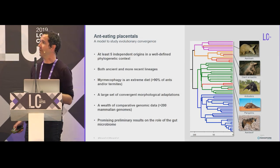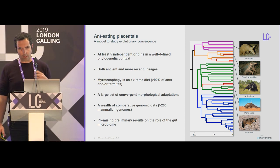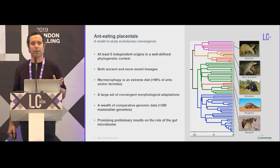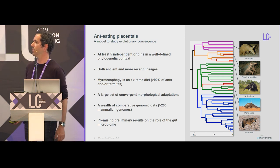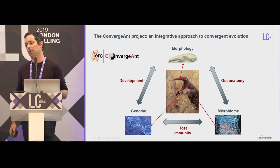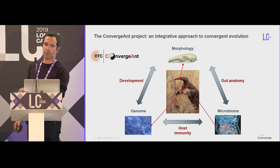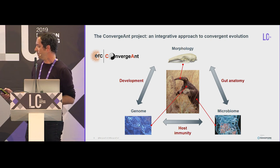Myrmecophogy is a very extreme diet, and it has led to a large set of convergent morphological adaptations in these animals. In mammals, we have a wealth of comparative genomic data with more than 300 genomes available. And some promising preliminary results have also been obtained on the potential role of the microbiome in this particular adaptation to this extreme diet. The Convergent Project is really trying to understand the complex interrelationship between morphology, the genome, and the microbiome in that particular case of diet adaptation.